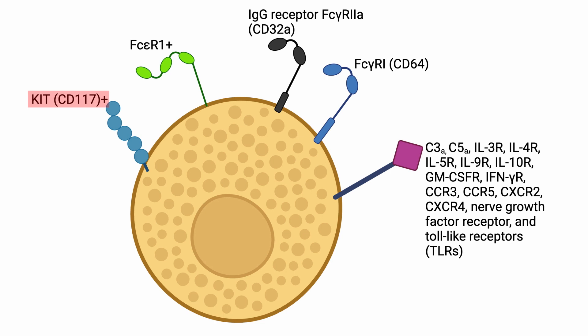Mast cells express KIT, or CD117+, the receptor for stem cell factor, and FCεR1+. They express other cell surface receptors depending on their location and stage of differentiation and activation. Furthermore, mast cells express the activating IgG receptor FcγR2A or CD32A in the resting state, and in the presence of interferon gamma, the high affinity activating FcγR1 or CD64.